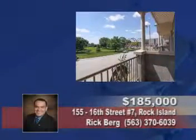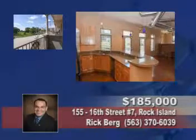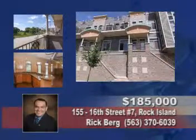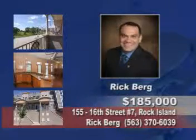This two bedroom, two bath condo features granite countertops, two balconies for enjoying the river view, gated parking, a contemporary design, and elevator access. See Rick Berg.